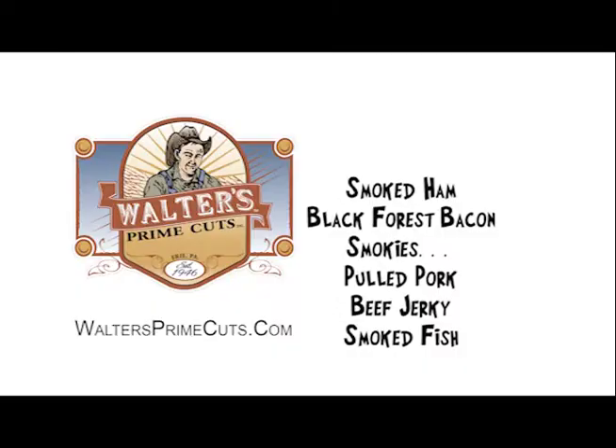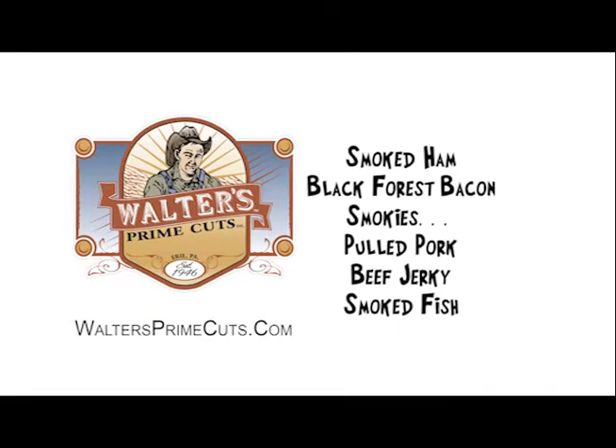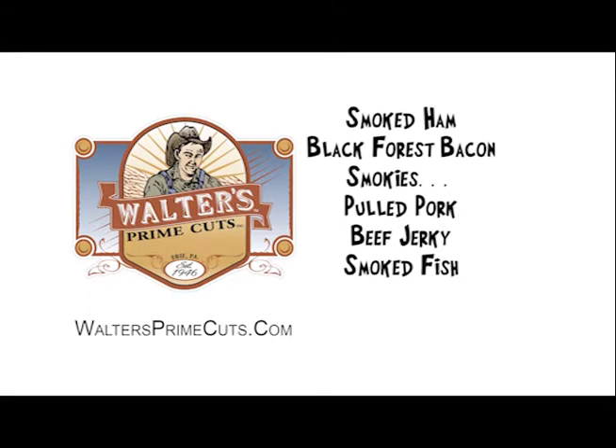We buy livestock from local farmers whenever possible to use in our products. Walters is best known for its smoked ham, black forest bacon and smokies, but we have many more products that we produce, including some new items such as pulled pork, beef jerky and smoked fish.